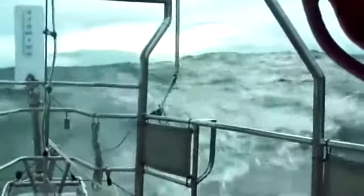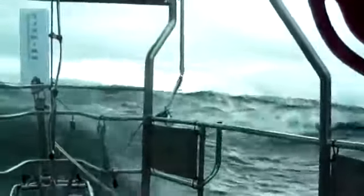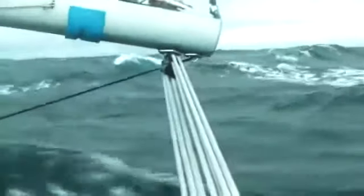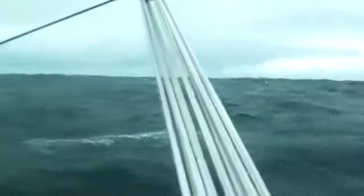I really shouldn't have this camera out here, it's a bit wet, but this is the most amazing thing — I've just spotted land. This is the first land I've seen in a couple of months, and it's just an island off Cape Horn here.